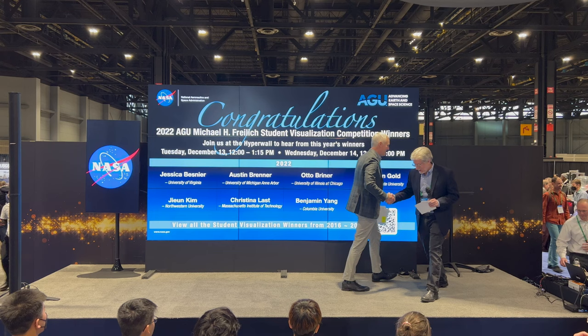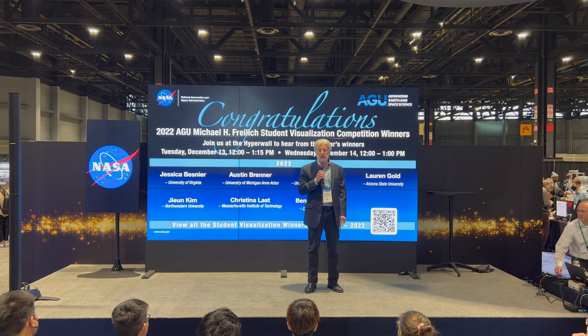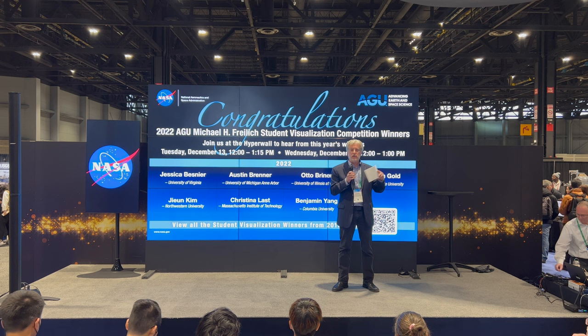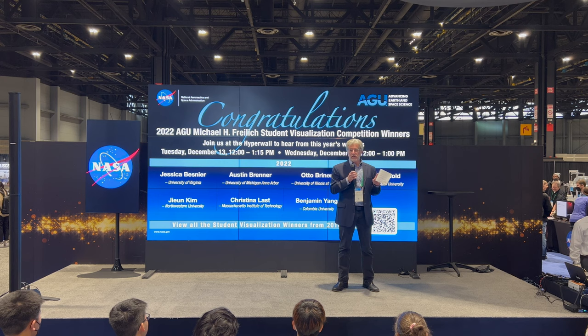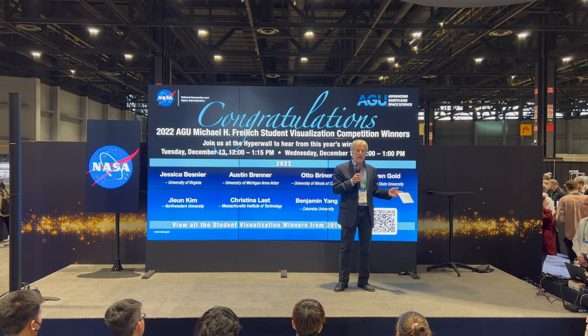Thank you, Randy. I'm going to say a few remarks about the history of this program and NASA's involvement. I'm Steve Platnick, an earth scientist at the NASA Goddard Space Flight Center in Maryland. I've been involved in this since the beginning. My office at Goddard manages the grant and the process where we provide funding to AGU to run this competition, and I work closely with folks at headquarters and a great staff at AGU.